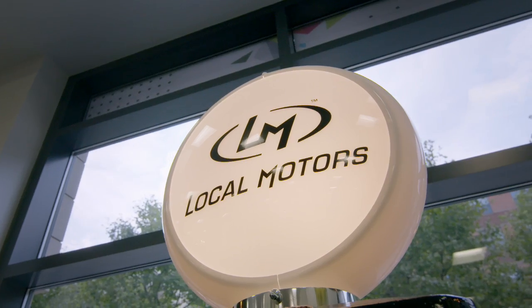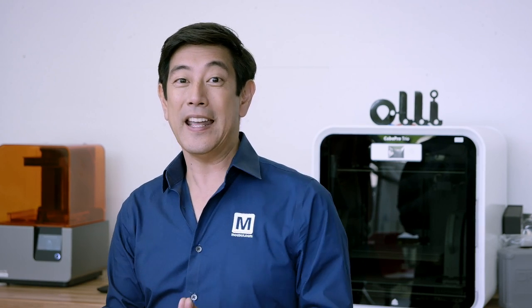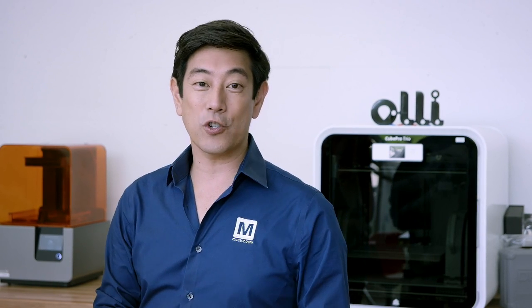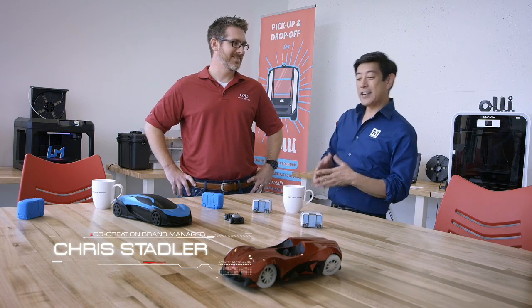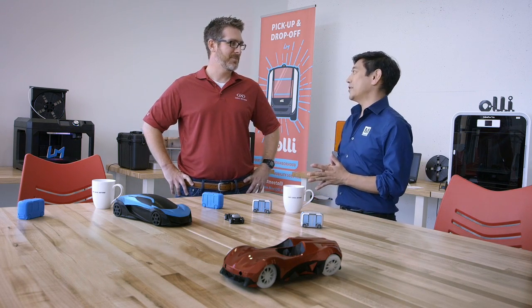I'm here at the Local Motors facility in Maryland to talk about Mouser's joint project with this innovative company that created a driverless electric shuttle named Ollie. This is Chris Stadler. Hey, Chris. How's it going, Grant? Good.